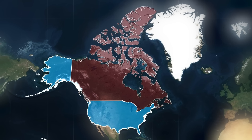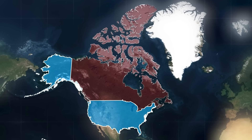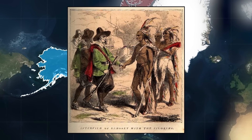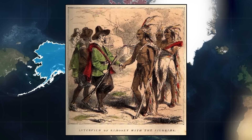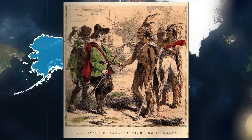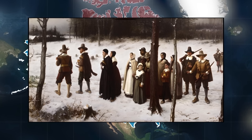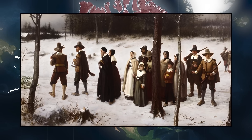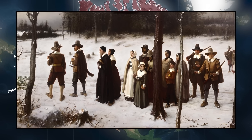The United States and Canada, the two largest nations in the Americas, possess a shared and intricate history. Both countries emerged from the New World, with settlers from Western Europe — mainly from Britain, France, and Spain — shaping their foundations. They shared a common land, religion, and culture, predominantly Protestant and rooted in the common law legal tradition.